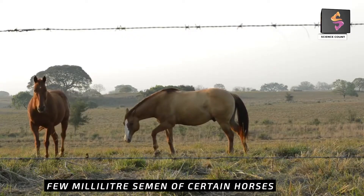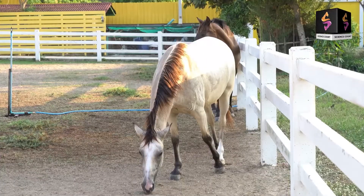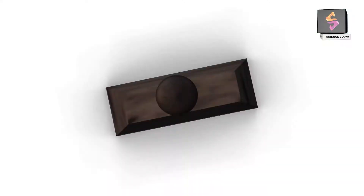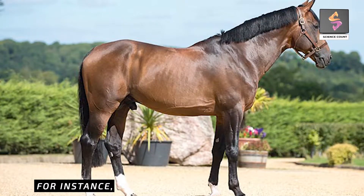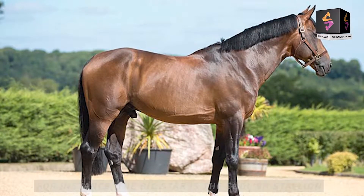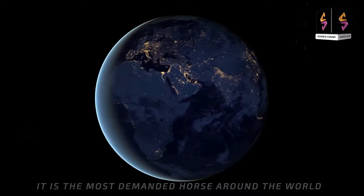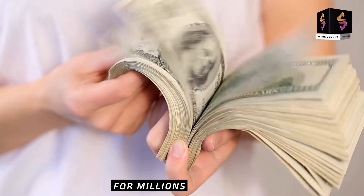A few milliliters of semen of certain horses are sold for millions of dollars. Certain types of horses are considered great horses and they are found in certain regions of the world. For instance, the Big Star is the English stallion — the most demanded horse around the world. Its sperms are collected and sold for millions of dollars.